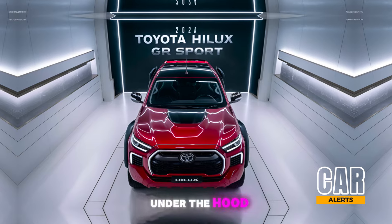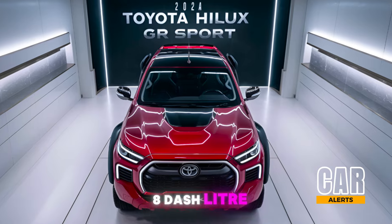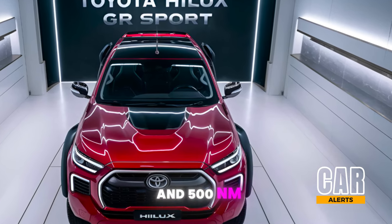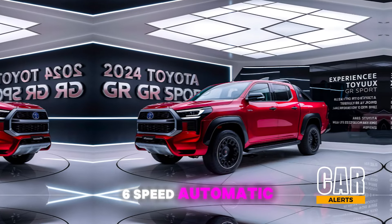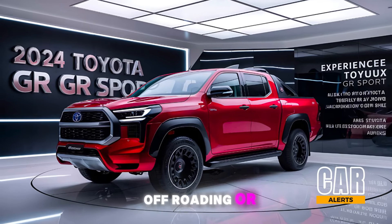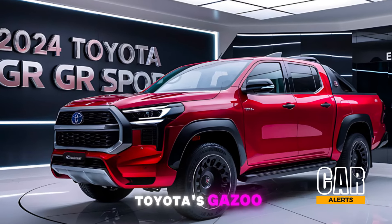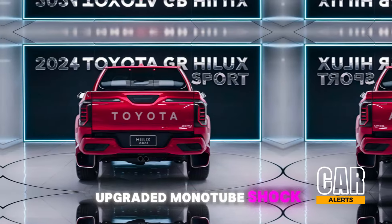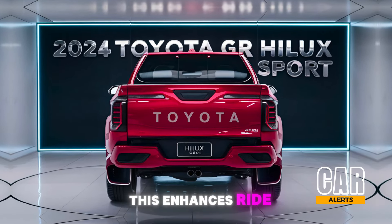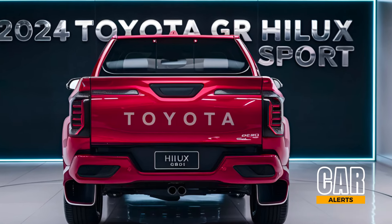Now let's talk performance. Under the hood of the 2024 Hilux GR Sport is a turbocharged 2.8-liter four-cylinder diesel engine producing 201 horsepower and 500 Nm of torque. Paired with a six-speed automatic transmission, this truck delivers plenty of power for towing, off-roading, or just cruising on the highway. The suspension has been tuned by Toyota's Gazoo Racing division with upgraded monotube shock absorbers and a reinforced rear leaf spring setup, enhancing ride comfort and stability even on the bumpiest terrains.